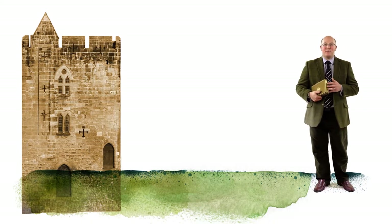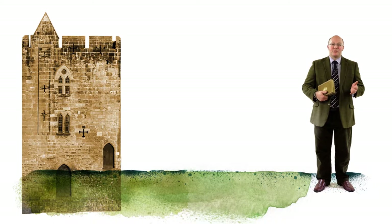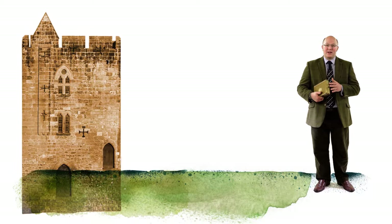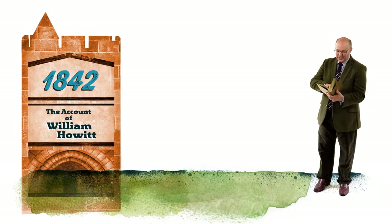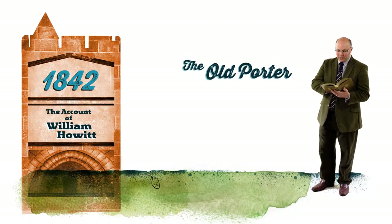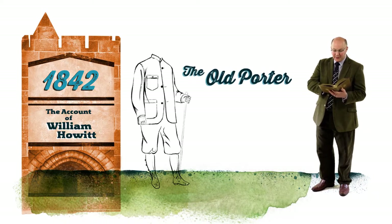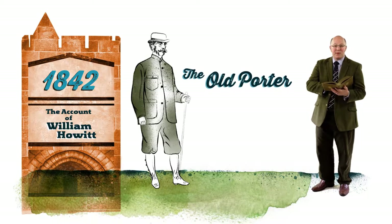So the tower became an intriguing part of any visit to the castle, and generations of tourists have enjoyed visiting it, just as you are today. One of the most entertaining accounts is that of William Howitt in 1842: 'One of the finest or most characteristic things about the place is the old porter, a tall, fine-looking old man in drab, who, though he must have shown the exterior of the castle a thousand times, still continues to show it with unabated unction. It is quite a treat to meet with such a man.'